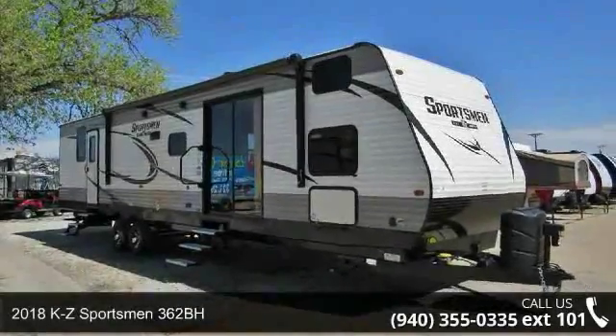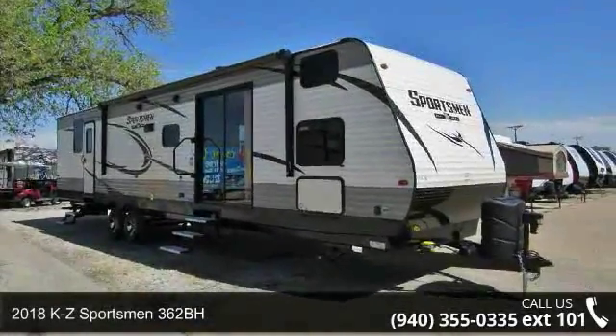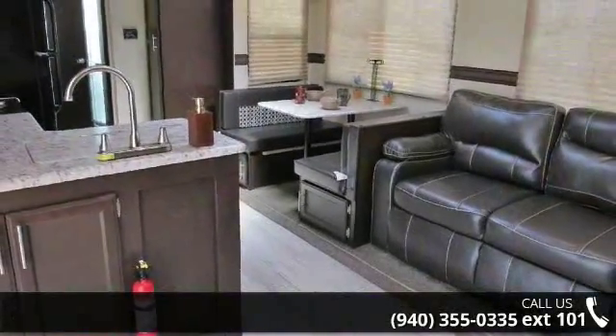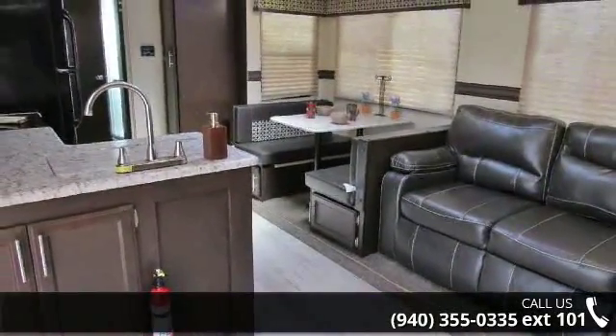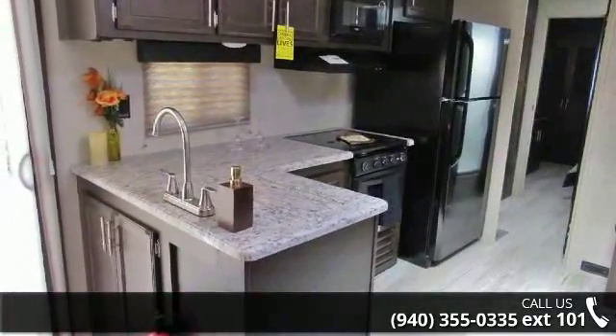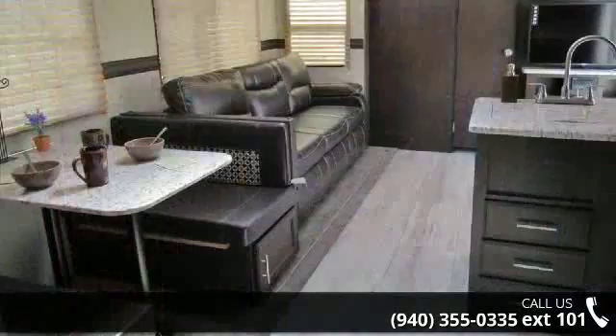Travel in style with this 2018 KZ Sportsman 362BH. If you are looking for an RV with quality construction and ease of towing, this may be the one. Perfect for vacationing, adventuring, or just relaxing, this travel trailer awaits you.